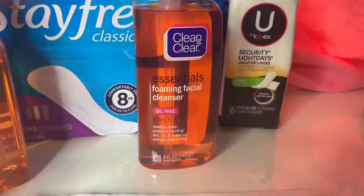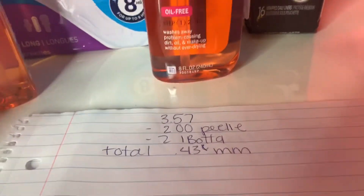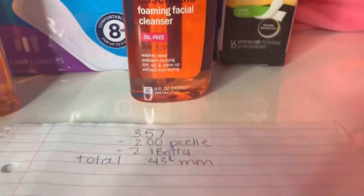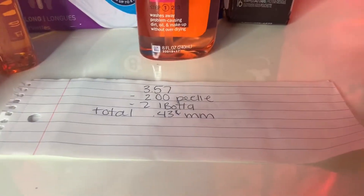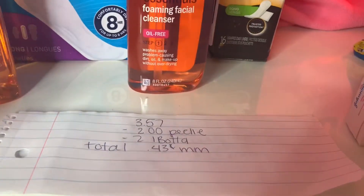The cleanser was $3.57. I had a $2 peely coupon from a while ago — I didn't find any peelies on the product itself. Ibotta was giving $2 back, so the total was a 43-cent money maker.